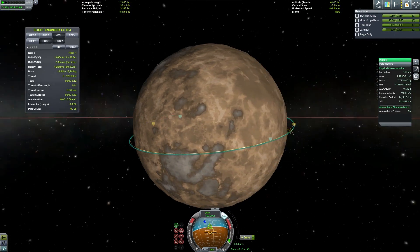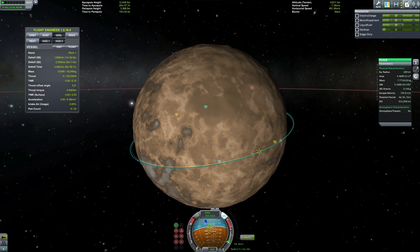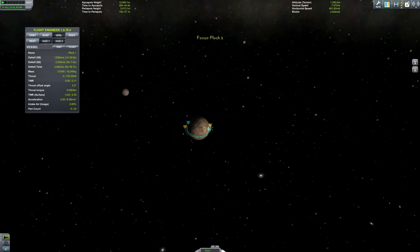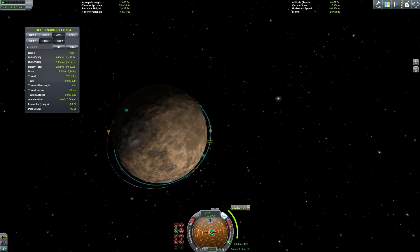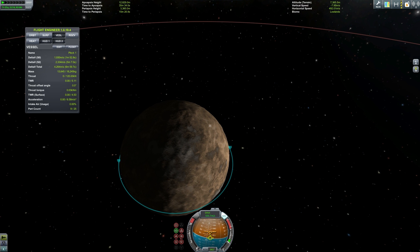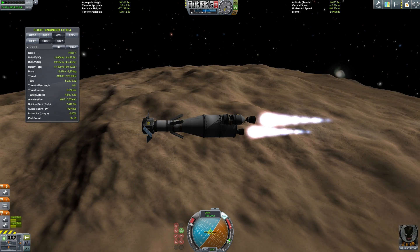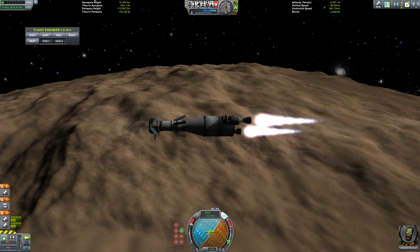That does look safe. Let's quicksave so I can come back here if I have to. The answer was no — we hit the ground, so let's give ourselves a little bit more altitude. I don't actually know the suicide burn distance. I have no idea what any of this means. That's not good, though. Let's just ignore that. If it doesn't work, it doesn't work.